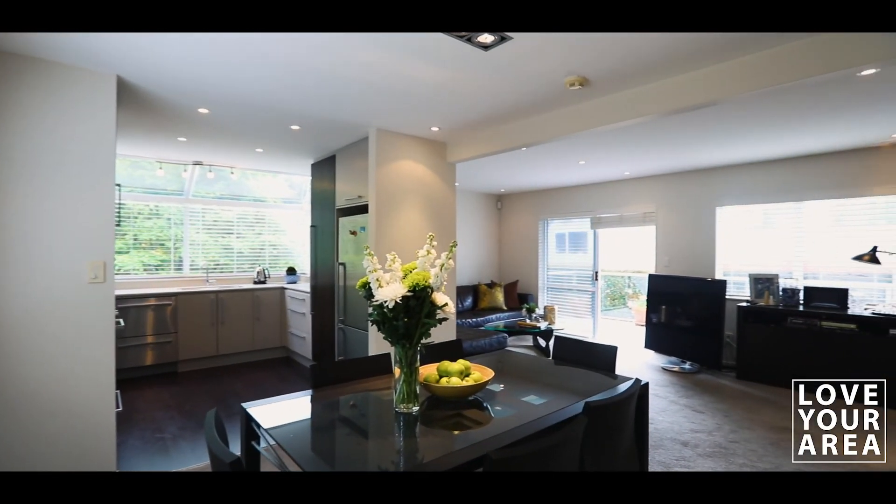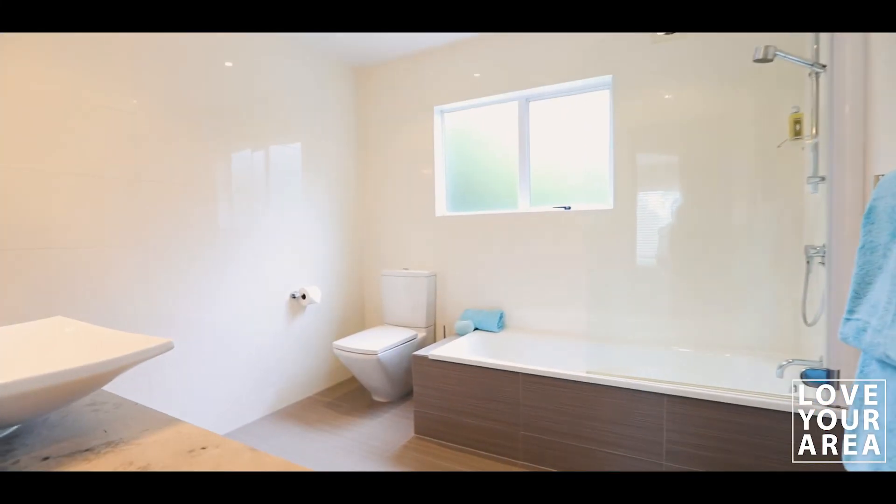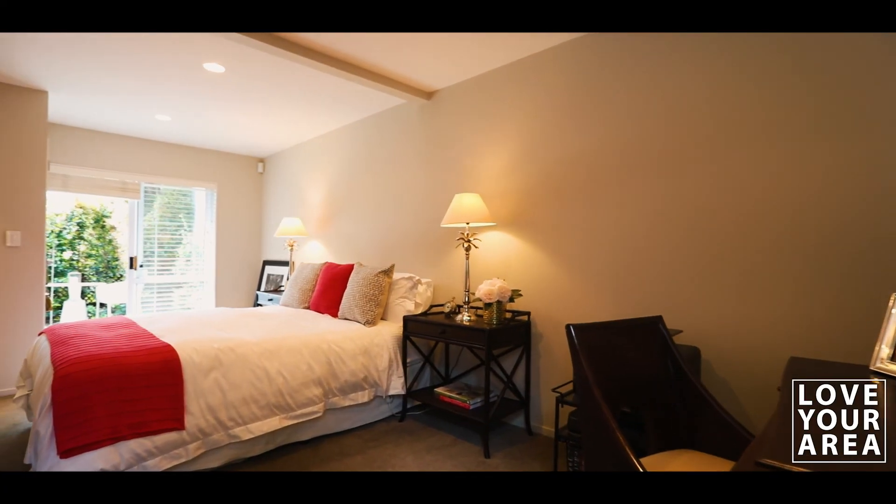Light filled and pristine from top to toe. On offer is four bedrooms, three bathrooms and a double garage with internal access.